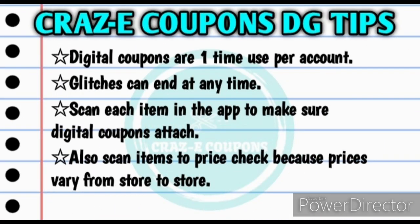For anyone who is new to couponing at Dollar General, please keep in mind that digital coupons are a one-time use only per account. Any glitches that are going on can end at any time, so it's very important when you are in the store to scan each item in your app under the list feature to make sure that the digital coupons do attach. And also you want to scan each item to price check because prices do vary from store to store.